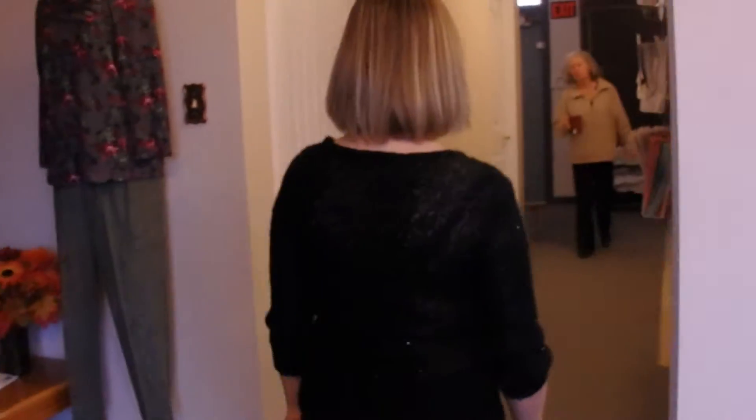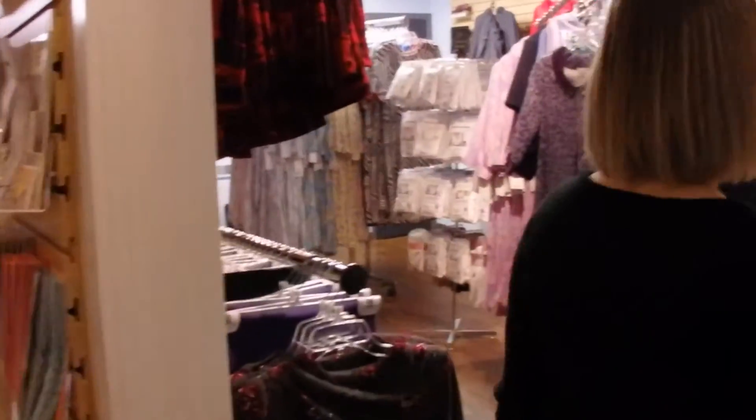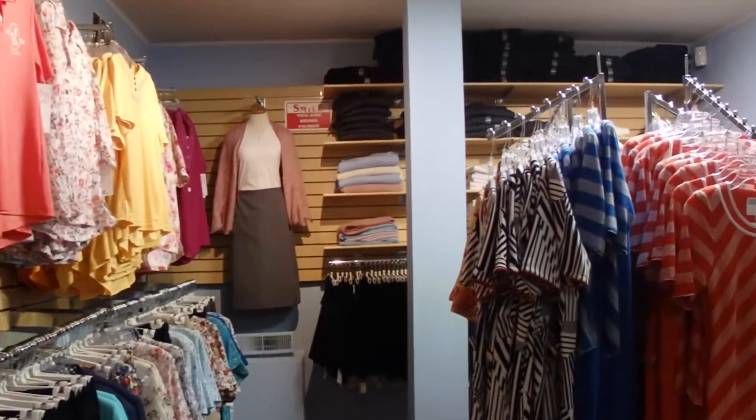Hi, welcome to Adaptive Clothing Store's YouTube channel. Today's video will be a little bit longer than usual as we will take a walk through the store together. Follow me? Welcome to our showroom.